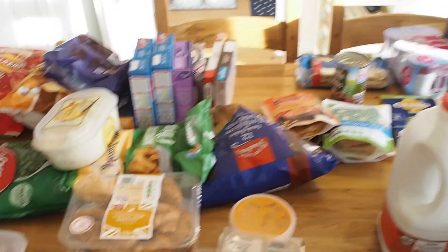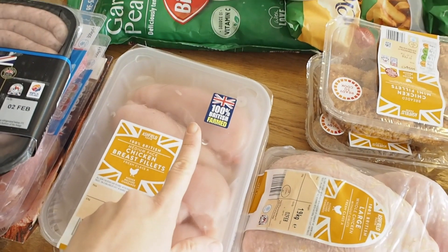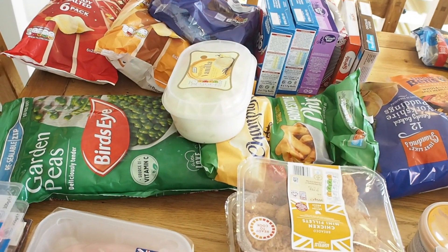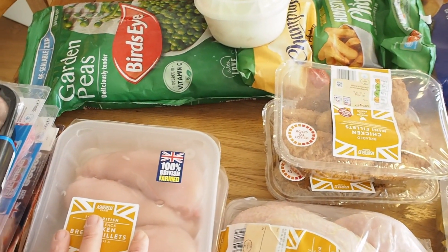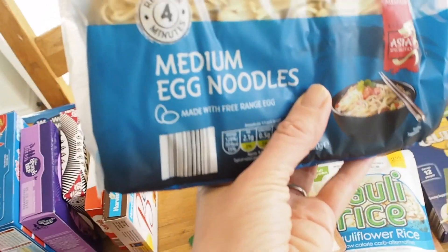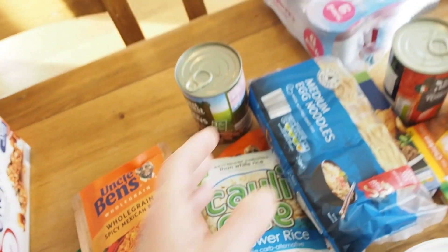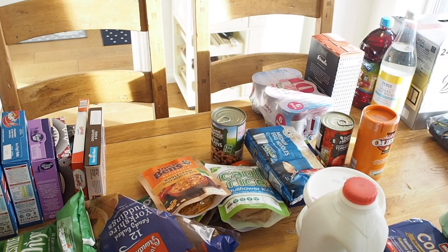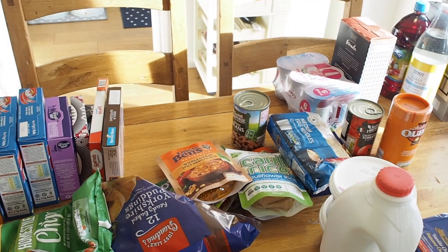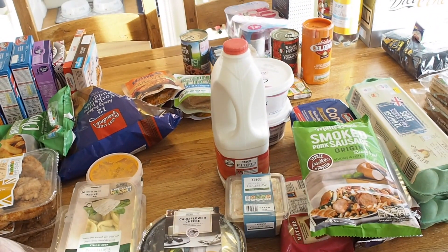Tuesday we'll be having a recipe called nine minute noodles, which also requires chicken breast. It requires stir fry veg, which I couldn't get because there wasn't any that would have lasted until Tuesday, so I'll go in on Tuesday and just buy some stir fry veg. We'll put it with these medium egg noodles. It's very easy — I use a bit of lazy ginger and lazy garlic, then add soy sauce and a bit of honey, and that's it. Nine minute noodles, really quick — perfect because we don't get back from dance until half seven on a Tuesday night.